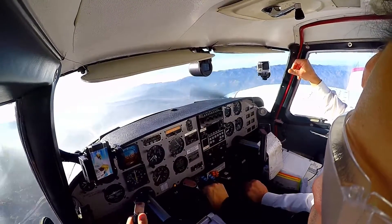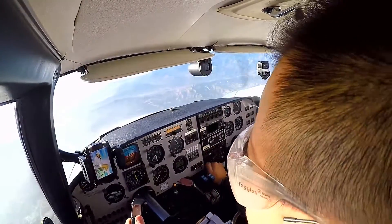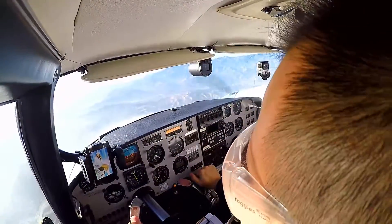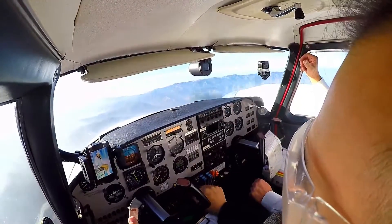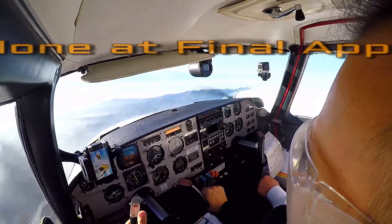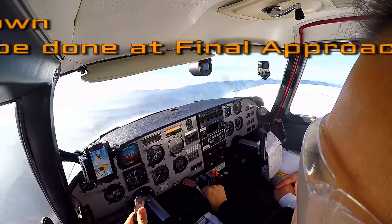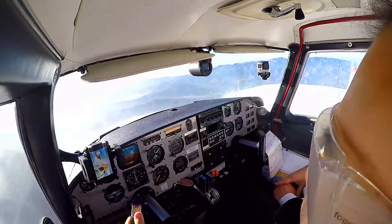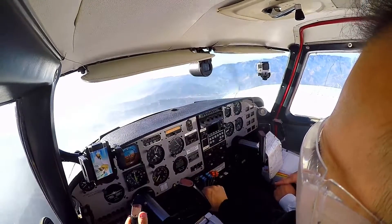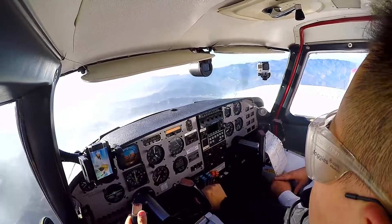Okay, pre-landing checklist, let's go through it. Is the GUMP still? Yeah. Gas — fuel up, gas means also fuel pumps. Pump, pump. Gear is done. Normally you do that — gear down at the final approach fix. I will remember that. Back on the mirror, verify green light. Speed maintain 100. Descent to 3,800, manual pressure. And approach flaps, right? Yep.